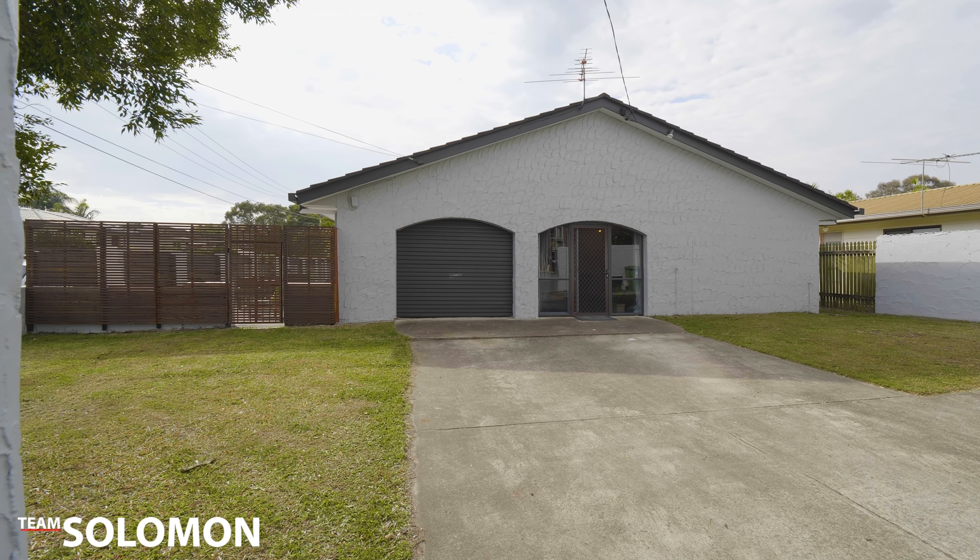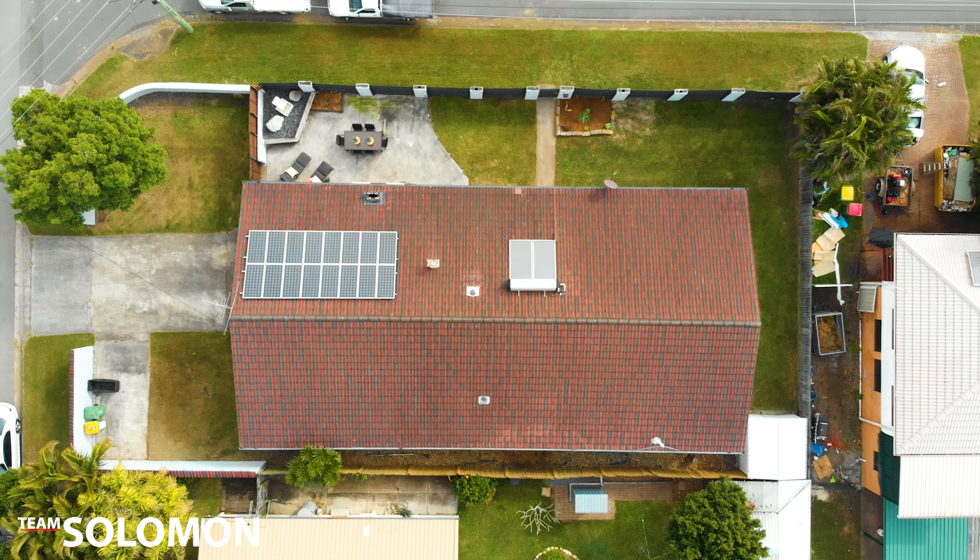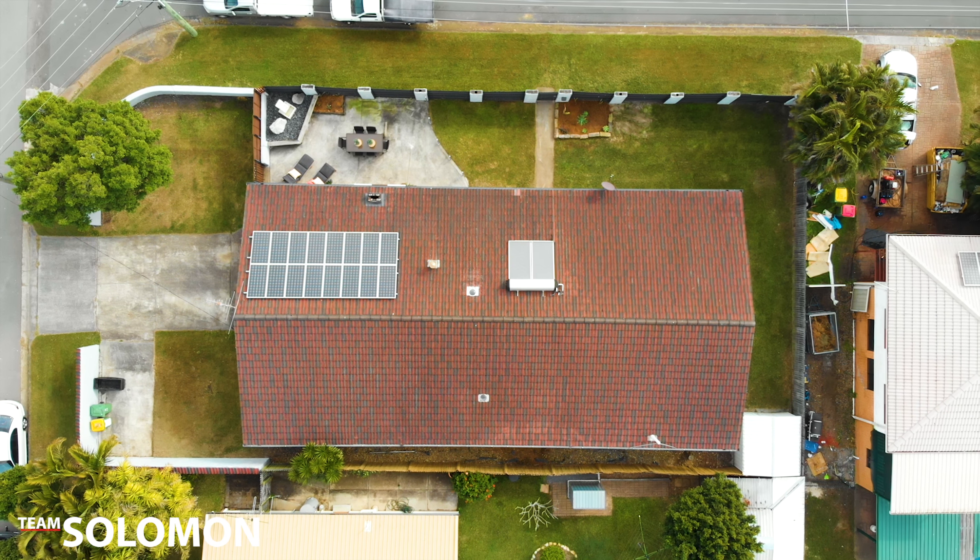Hi, I'm Jodie Brooks from Team Solomon Estate Agents, and I'd like to welcome you to this low set Hacienda style home at 28 Bowan Blue Street, Thornside.